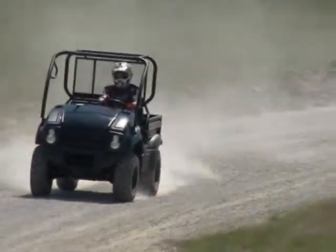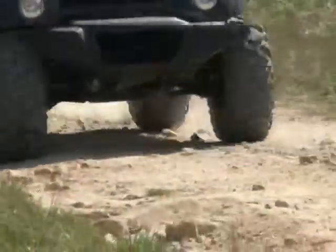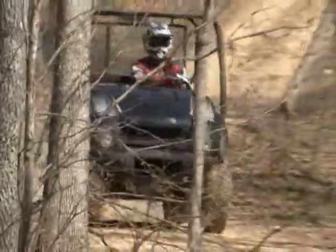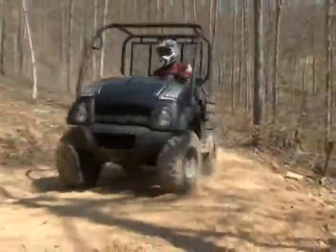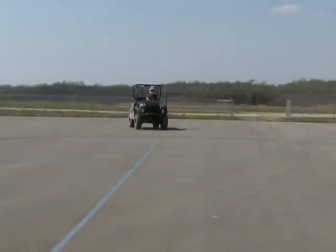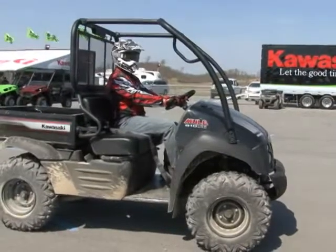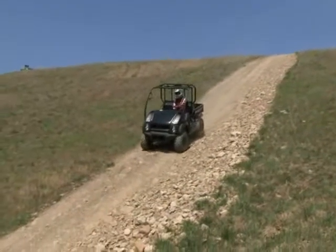On smooth, well-groomed trails the Mule trots along nicely, but prefers to be crawled along in the rough stuff. With the machine designed as a workhorse, its suspension is set up stiff to deal with the additional weight of a full cargo bed. If you try to keep up with your friend and his Terra-X through the bumps, you'll be in for a rough ride. The Bighorn tires definitely add to the machine's ride quality and give the 610 a boost in low-traction or technical conditions where extra ground clearance is mandatory. The Mule is slowed by sealed four-wheel hydraulic drum brakes, and braking power is adequate, but they don't quite have the feel of disc brakes.